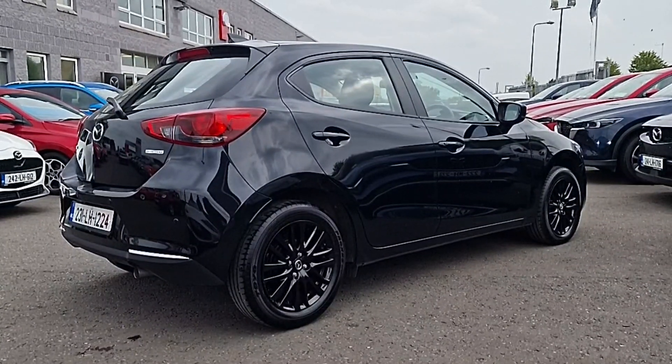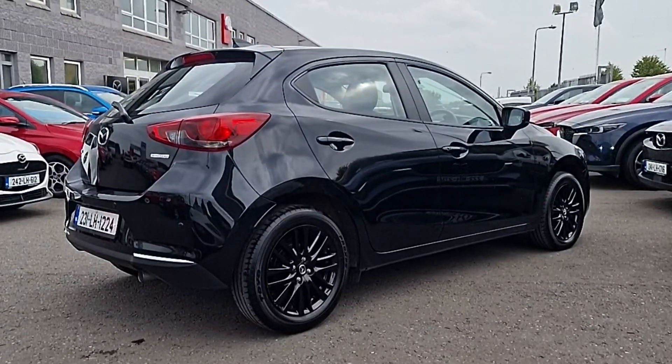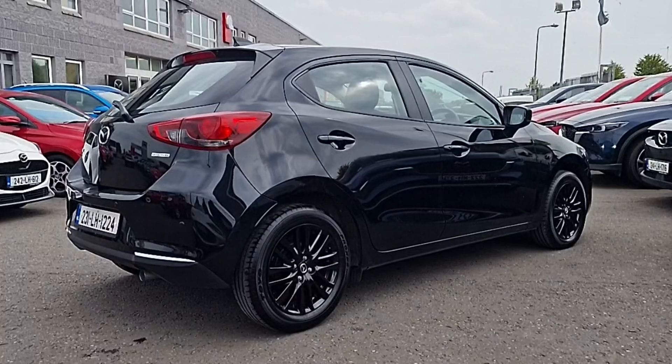Got the matching black alloy wheels as part of the Homura pack, along with chrome on the bumper, a chrome-tipped exhaust, and LED front lights.